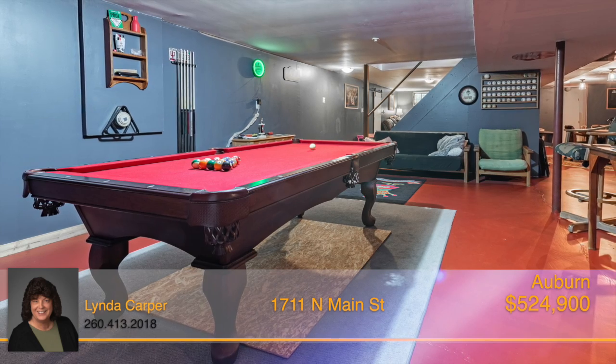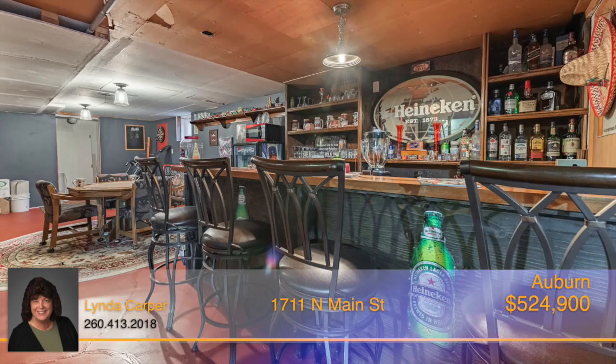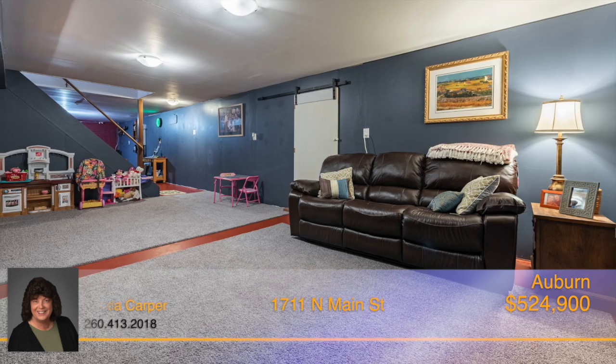The finished basement is a great space to gather for all your inside recreational activities, and it includes a gorgeous built-in bar, full bath, and a sauna.